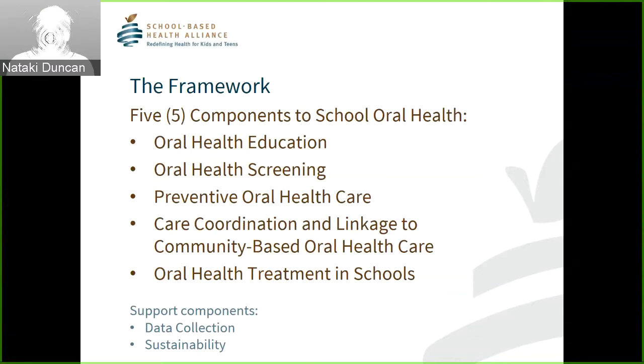We've developed five components and two supporting components of school oral health, and we are very thankful for the collective experience, expertise, and thoughtful advice through many rounds of editing by this incredible group of oral health advocates and stakeholders. The five components are: Oral Health Education, Oral Health Screening, Preventive Oral Health Care, Care Coordination and Linkage to Community-Based Oral Health Care, and Oral Health Treatment in Schools. The two supporting components are Data Collection and Sustainability.